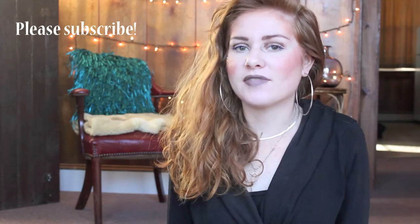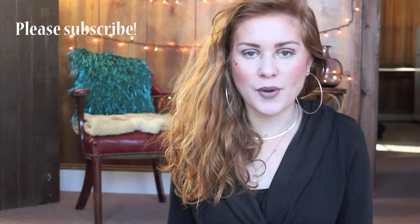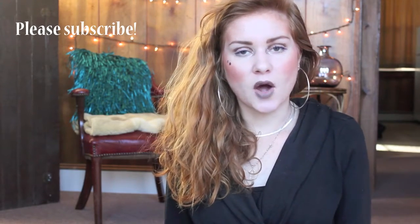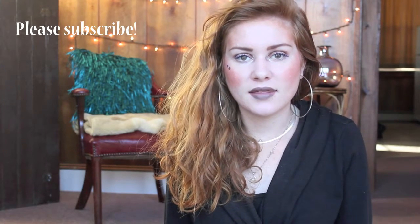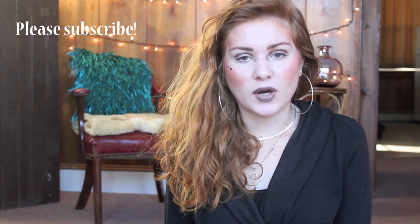Hi you guys, welcome back to my channel. My name is Julia and thank you so much for joining me today. Today I'm going to be doing my first update of the Finish 5 by Cinco de Mayo. I started this a couple of weeks ago — I posted my first video on February 14th and I've been working on them. So it's the beginning of March now, and I'm just going to show you my progress thus far.